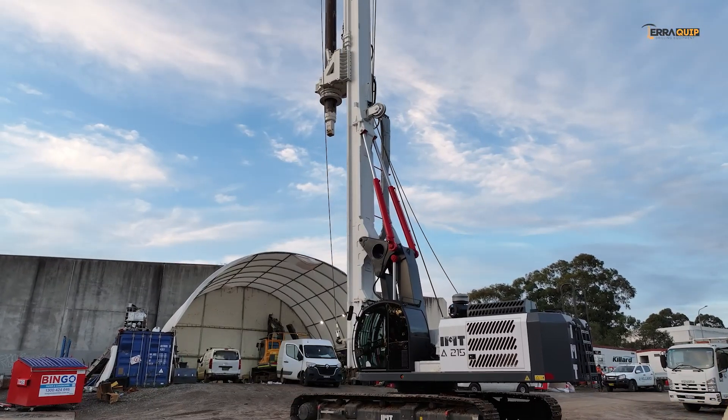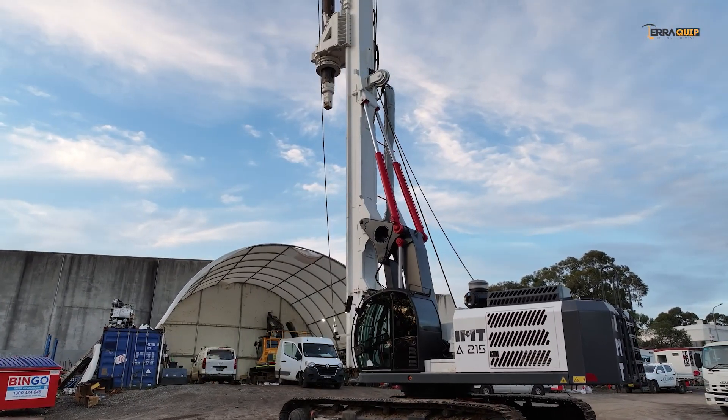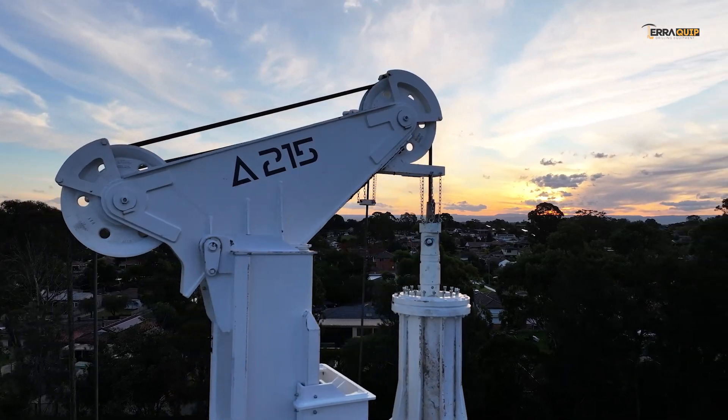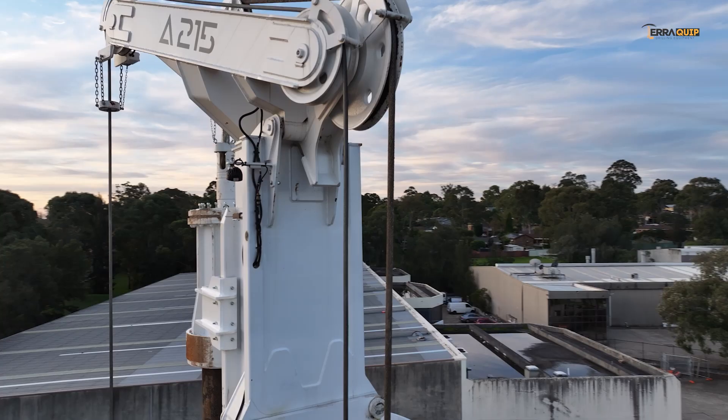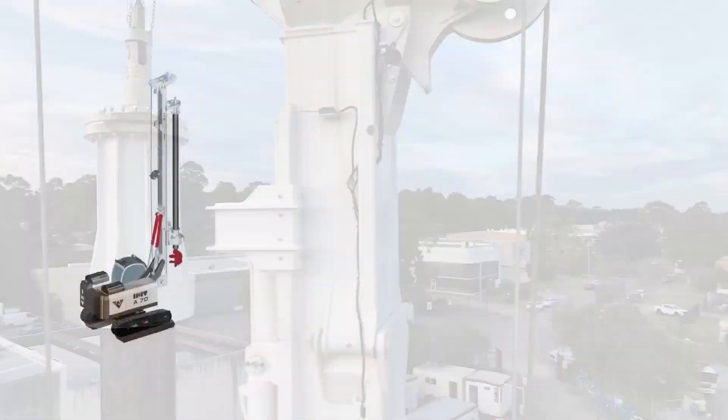The IMT drilling and piling rigs have a strong, sturdy, robust, yet innovative and simple design engineered to tackle the most difficult ground conditions in the sector without frequent breakdowns or unplanned scheduled maintenance. Contact us for more information.